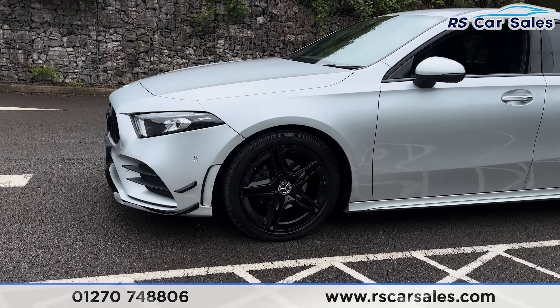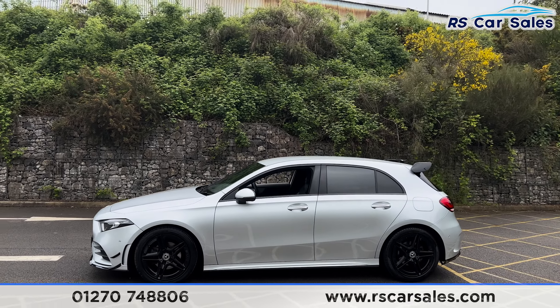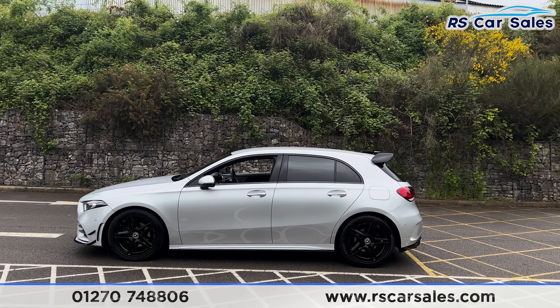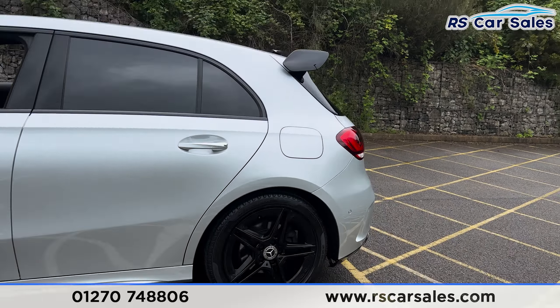Round to the passenger side, we have the second alloy wheel, again unmarked. If you take a step back you'll find we have color-coded door handles and door mirrors, black trim around the windows with privacy glass for the rear passengers. Taking a closer look at the third alloy wheel, we also have the A35-style rear spoiler.